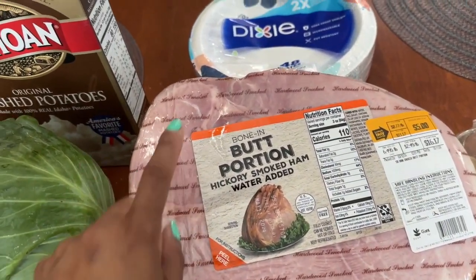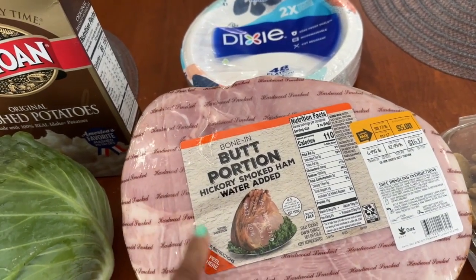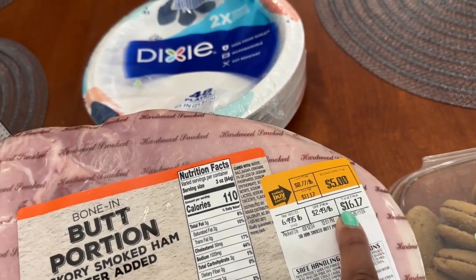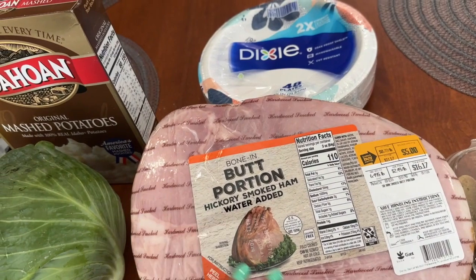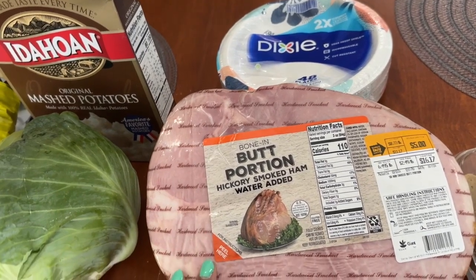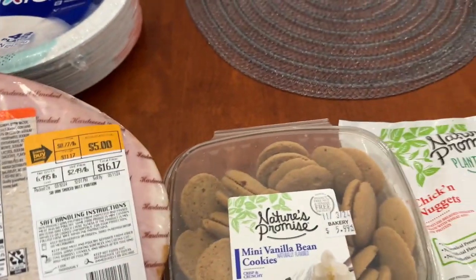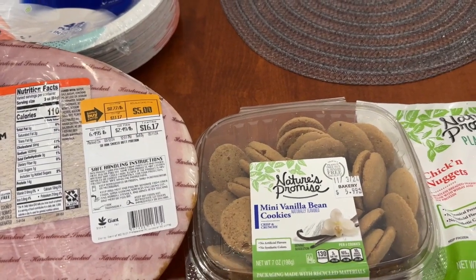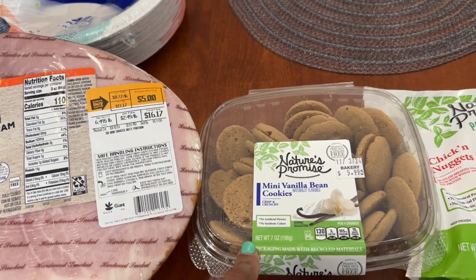They had a great buy on this bone-in butt portion smoked ham — 77 cents per pound. From 16–17 pounds, I got this large ham for five dollars. I'm going to cook it and have it for the week, then freeze some after it's cooked. Paper plates were $2.99. The mini vanilla bean cookies I've never tried — they were $5.99 but marked down to a dollar fifty, so I'm probably taking those to my students too.